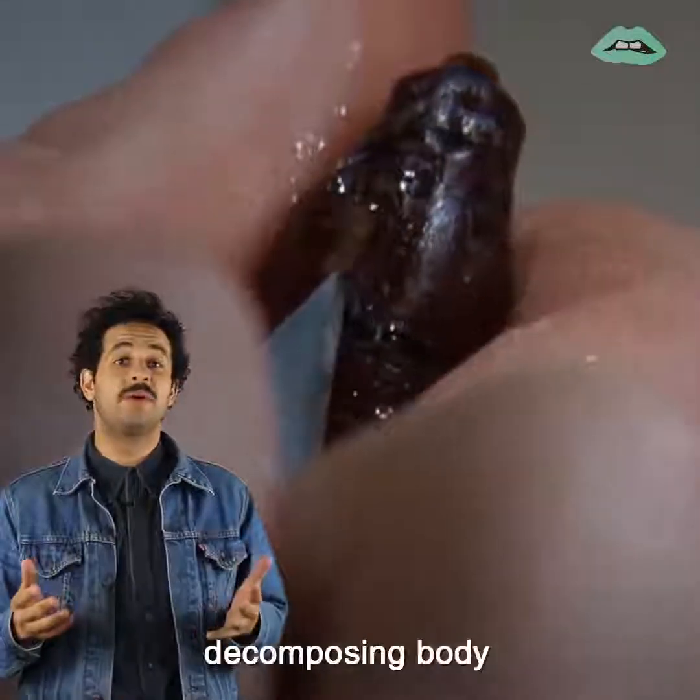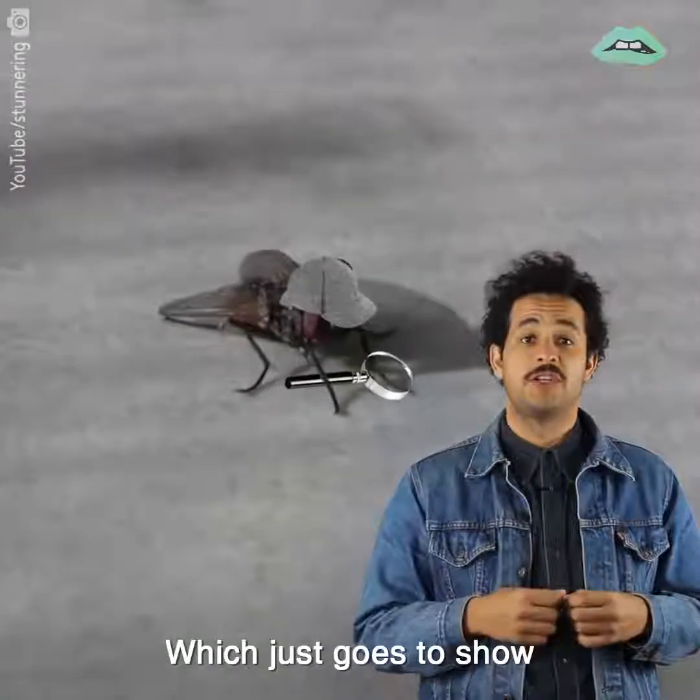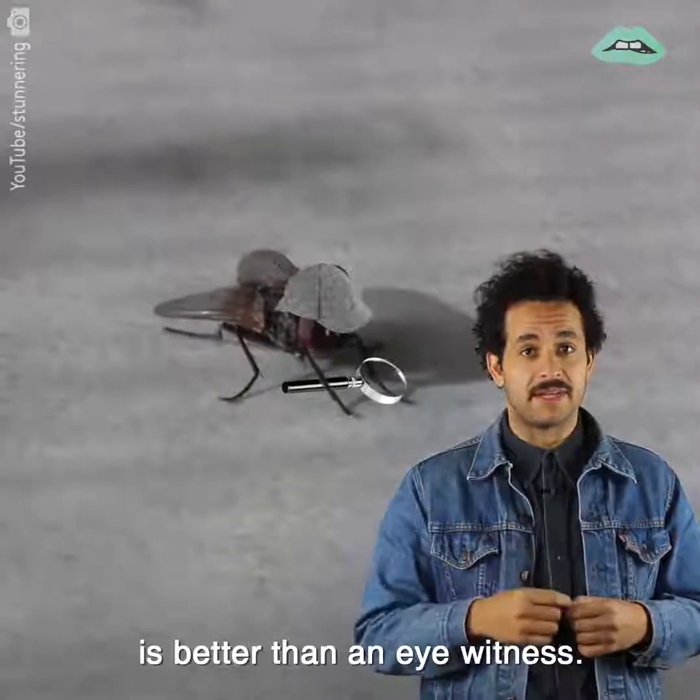And virtually no decomposing body is immune to the invasion of insects, which just goes to show that sometimes a fly witness is better than an eyewitness.